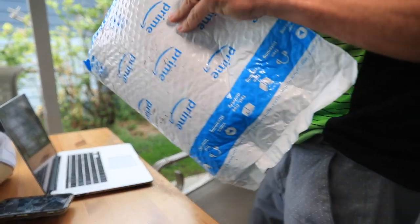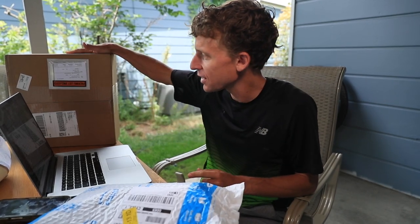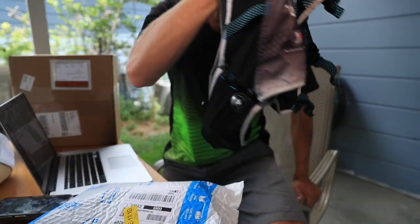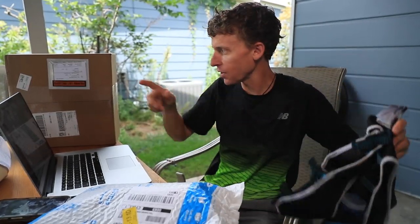The last item for the Pikes Peak Ascent just arrived in the mail from Amazon. Thank you, Amazon, for helping me get it here quickly. This package I'm not going to open today. I will just say it is some items from Raid Light. My running vest is a Raid Light — I will not be using it in the Pikes Peak Ascent — but it's a Raid Light running vest. I do love it, but I have some updated gear that I will open up for you after Pikes Peak.